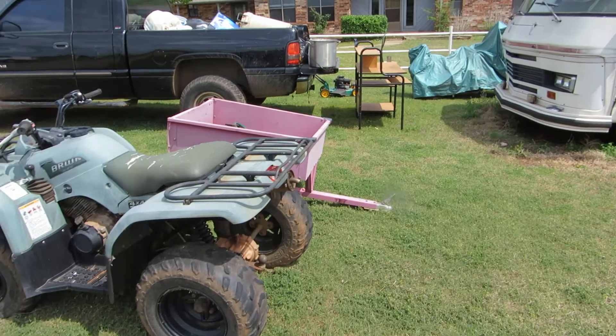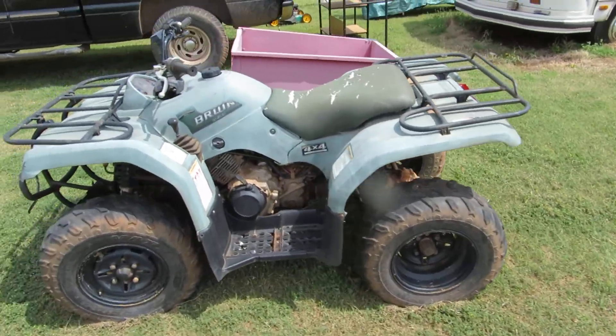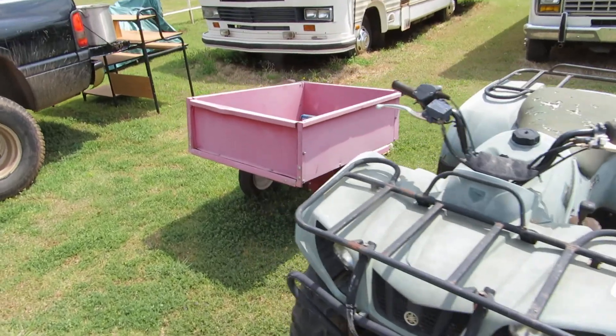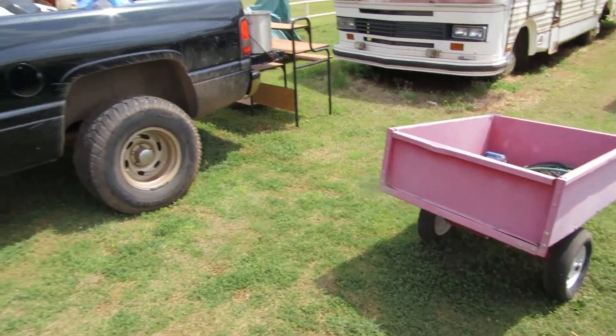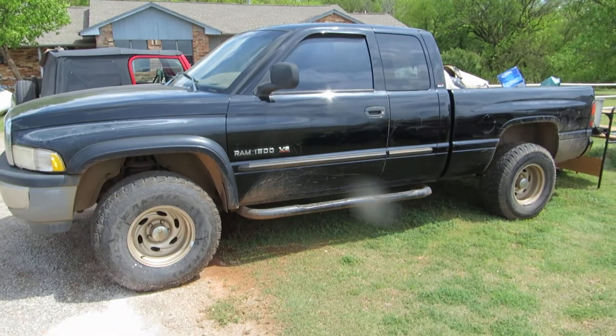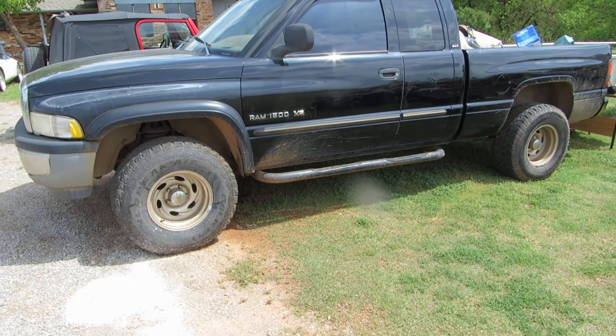We're also selling this four-wheeler and the little tractor right there. We've got a 2001 Dodge Ram 1500 with a V8 Magnum engine.